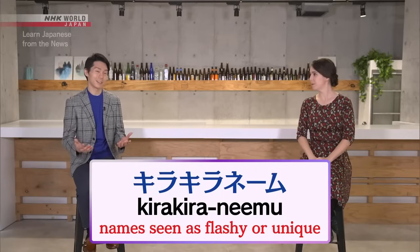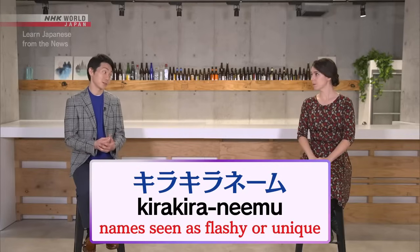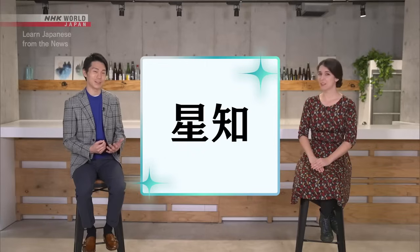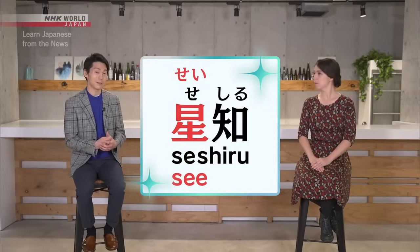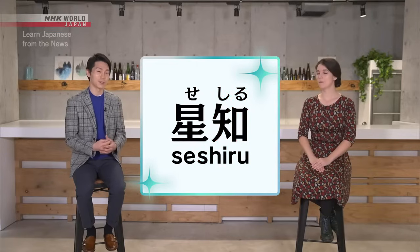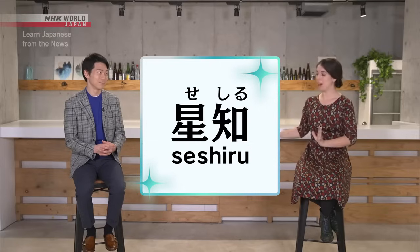So what are some examples of キラキラネーム? Well, キラキラネーム are often written using 漢字, but the 漢字 are given non-standard readings. So take a look at this — Kiyara. How would you read this? Maybe 聖地? Well, the intended reading is actually セシル. Technically speaking, this 漢字 has the reading セイ, and this 漢字 can be read シル. Apparently the parents wanted to evoke the name セシル. I can understand the thinking behind this one.